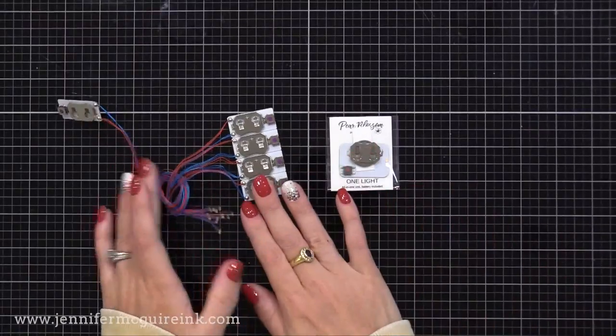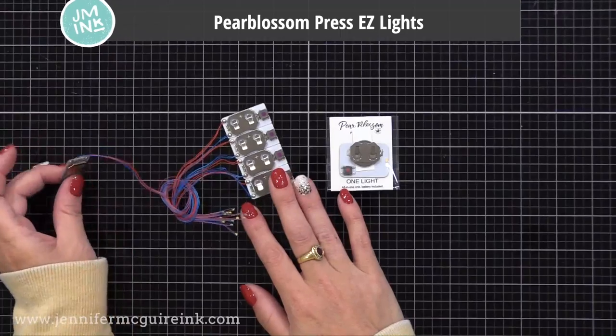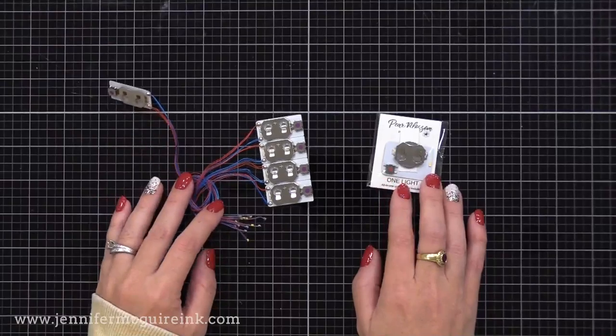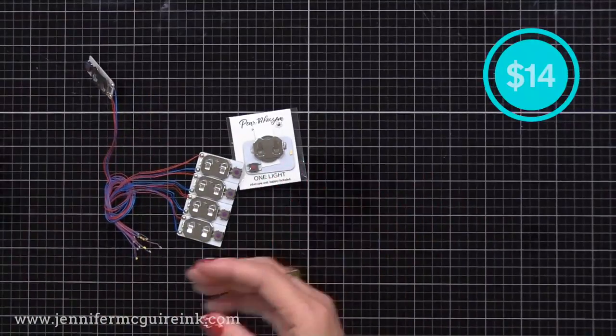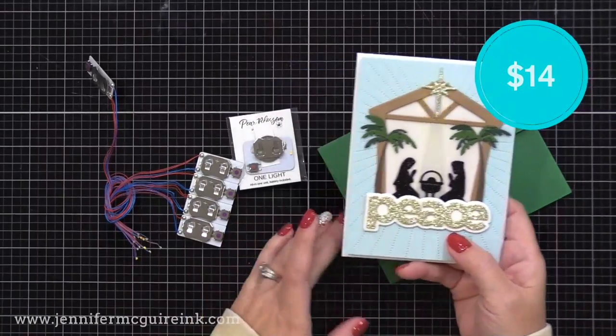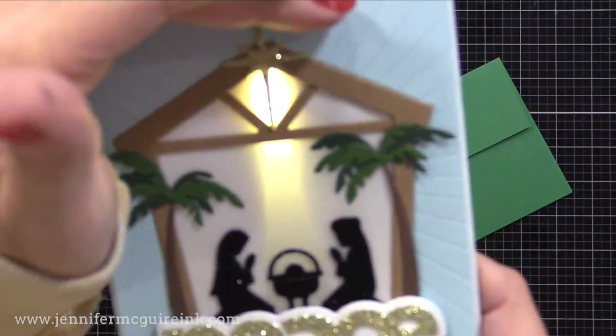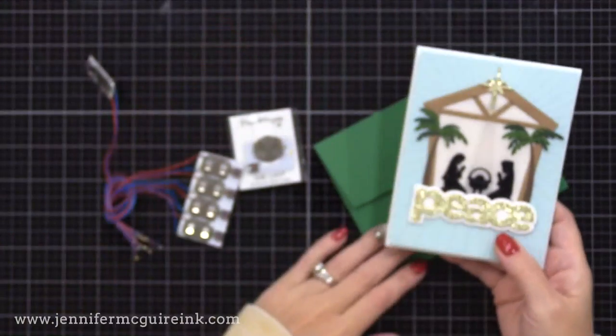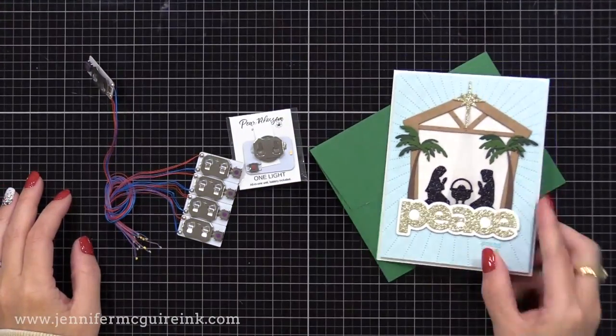If you're looking for a fun and different way to create, I recommend the Pear Blossom Press Easy Lights. These allow you to add light-up features to your cards without creating any circuits — super easy to do. I've done a video showing how to use them, but if you're looking for something fun and different, these definitely fit the bill.